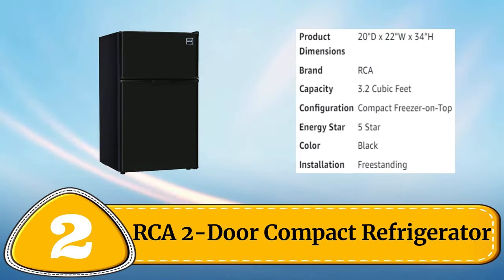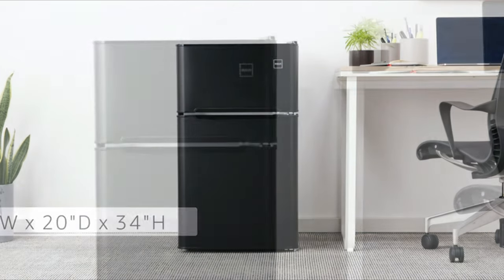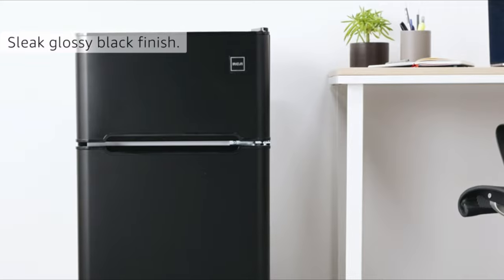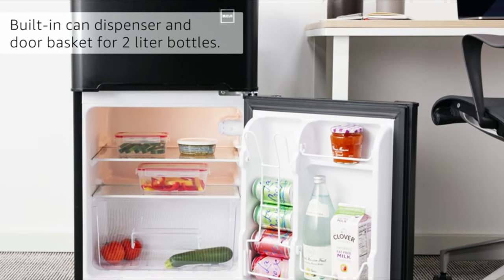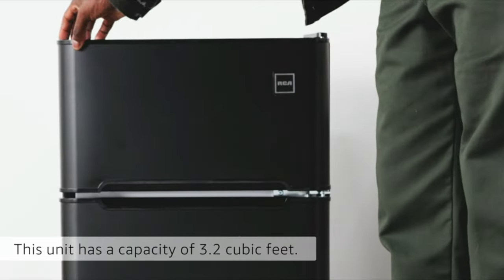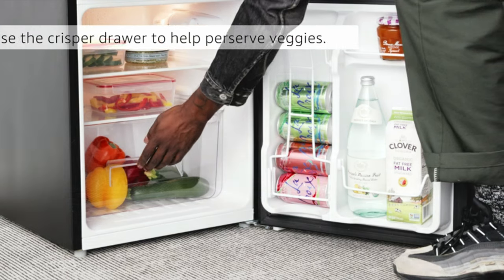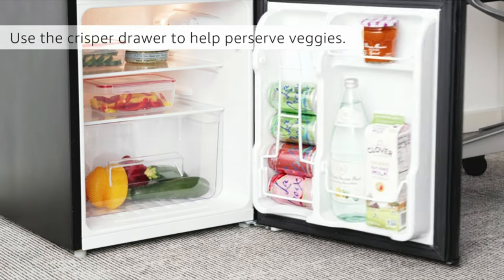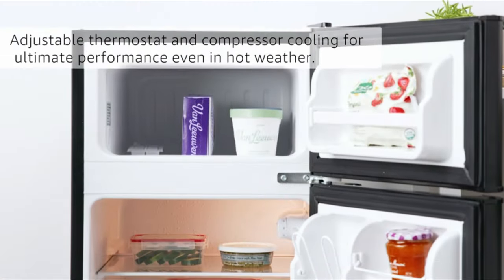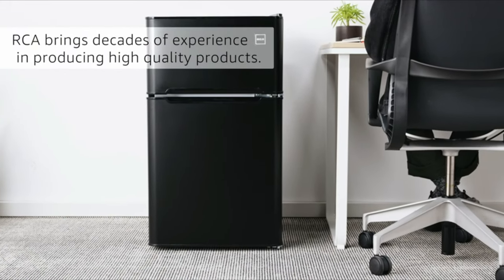Number 2: RCA 2 Door Compact Refrigerator. The RCA 2 Door Compact Refrigerator is perfect for those in need of a little extra storage space. With a total capacity of 3.2 cubic feet, it features a separate freezer compartment and adjustable shelves for customized organization. The adjustable thermostat allows for easy temperature control, while the reversible door provides versatility in placement. The fridge also features a built-in can dispenser and bottle holder in the door. Its sleek design and energy efficient operation make it a great addition to any kitchen, dorm room or office.